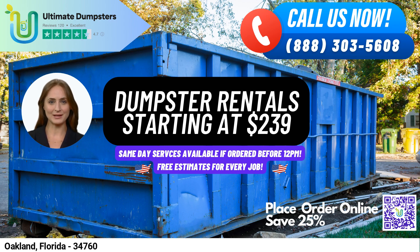At Ultimate Dumpsters, we believe in providing our customers with a complete waste management solution. That's why we offer additional services such as porta-potties, mobile storage units, temporary fencing, commercial weekly garbage, and more. You can even use our online portal to check on order statuses and make changes, and each client is assigned a dedicated project manager to ensure a smooth experience.